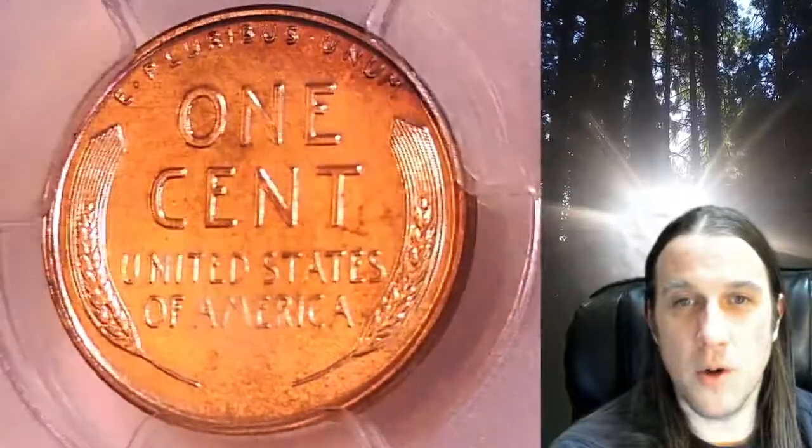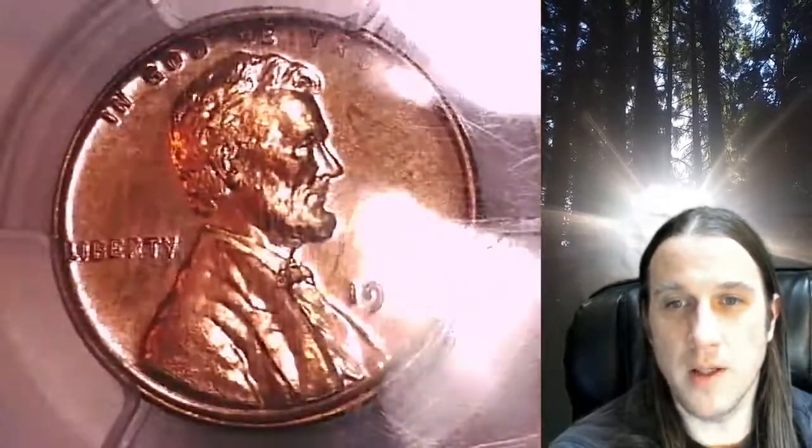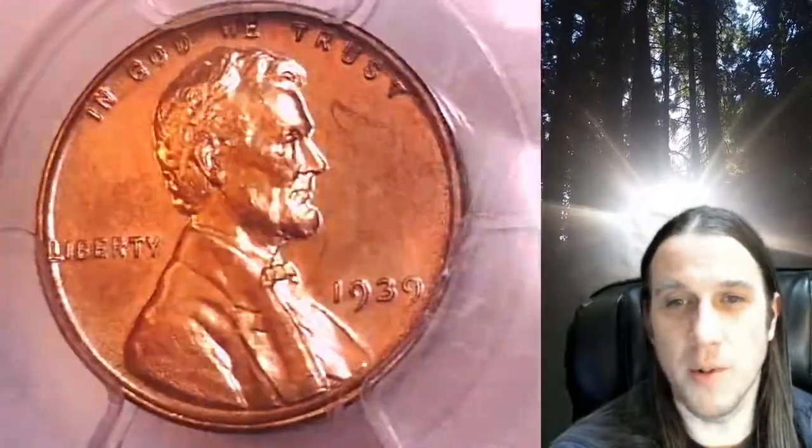Whenever you do purchase a coin from our eBay store, you can always enter the eight digit cert number on the PCGS label into a YouTube search browser. It'll bring up a video of the exact coin you purchased, and you can then look at your coin anywhere in the world, anytime you wish.